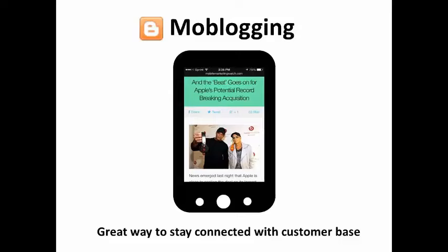While blogging is not a strictly social marketing method, it's an extremely important part of most internet marketing strategies. As more people turn to mobile devices, many marketers are turning to mobile blogging, also known as Moblogging.